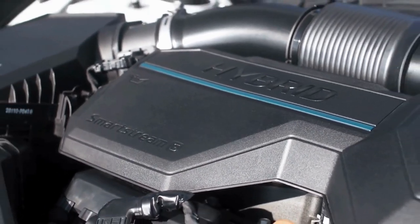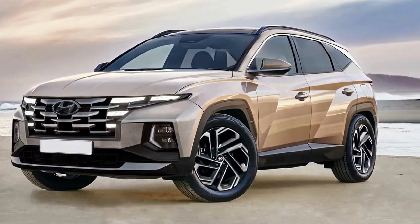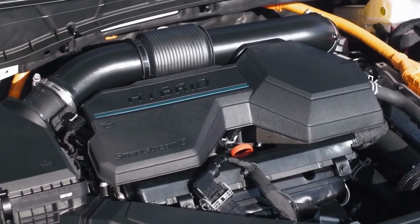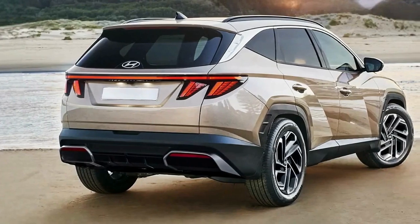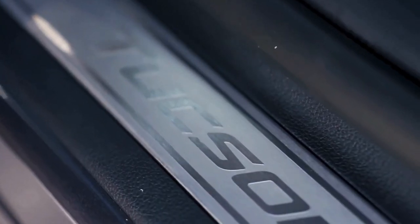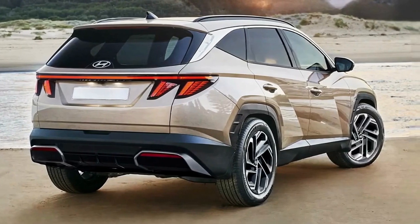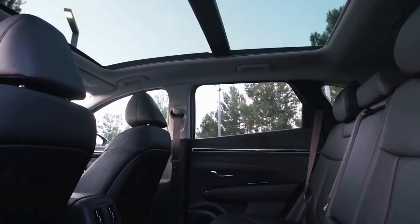The 2024 Hyundai Tucson is due to receive its facelift in Europe by the end of this year, ahead of expected Australian arrivals sometime next year, but spy photos show the changes are largely skin deep. The latest Hyundai Tucson went on sale in Australia two years ago, but it will soon mark three years since it was unveiled overseas, meaning it's due for its scheduled midlife styling update. A European launch has been confirmed for this November, while Australian arrival timing is yet to be confirmed but expected sometime next year.